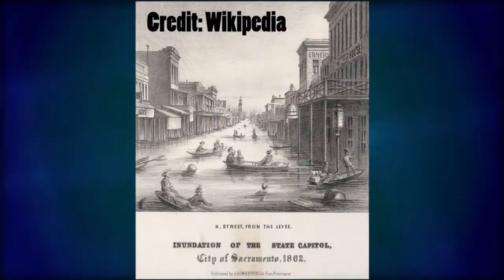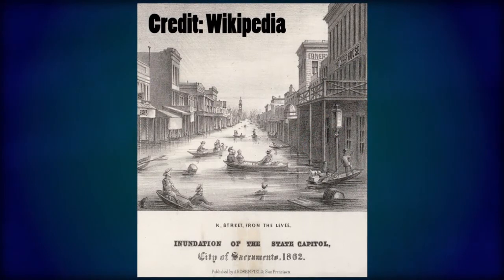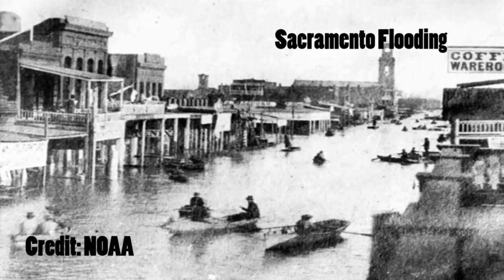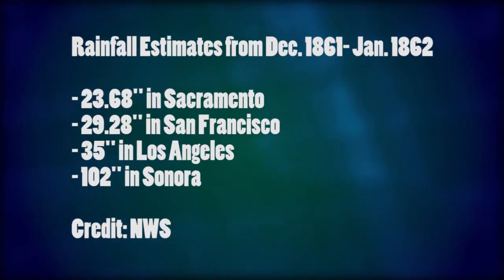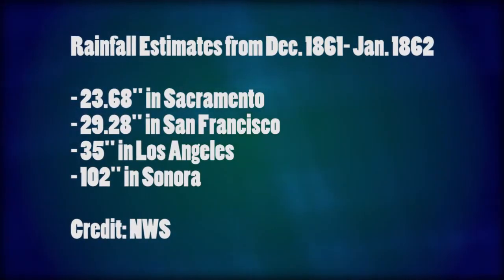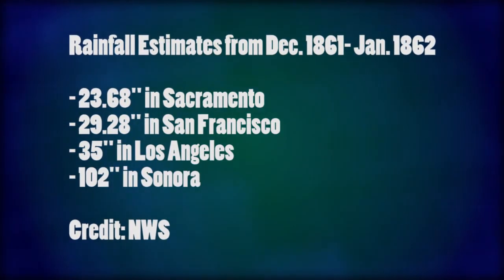One of the earliest known events occurred in 1862, known as the Great Flood of 1862. This particular Pineapple Express battered the west coast for 45 days. Some places saw up to about eight and a half feet of rain, leading to some of the worst flooding in recorded history for the states of California, Oregon, and Nevada — a pretty extensive event.